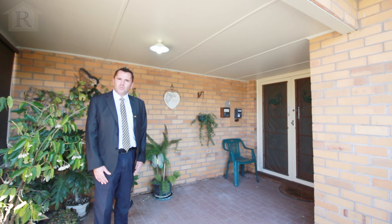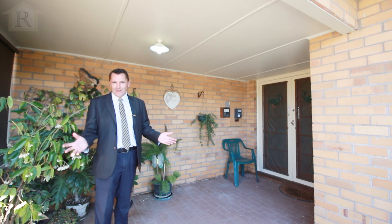For more information about this wonderful property, you can contact the team at HF Richardson, and we look forward to seeing you at one of our open days.